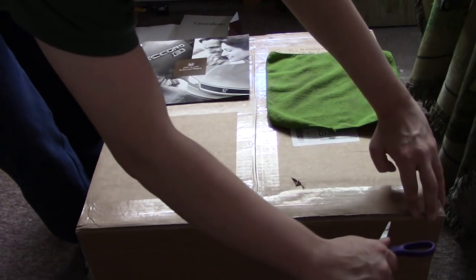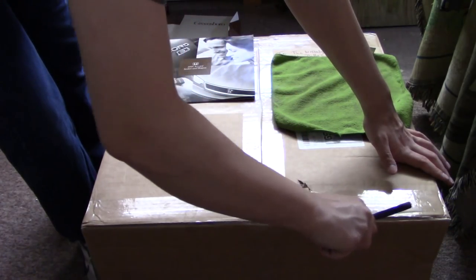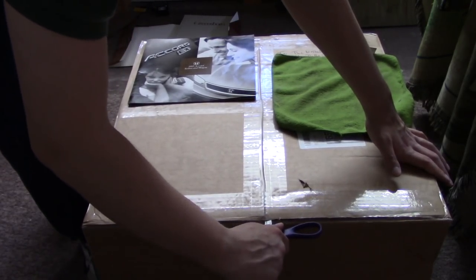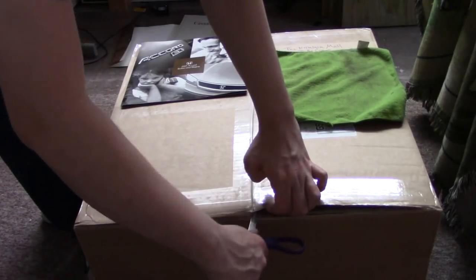It's a pretty big box. This came all the way from Idaho, so it had a very long journey from Idaho to North Carolina. It only took two days to get here, which was very surprising for the United States Postal Service.